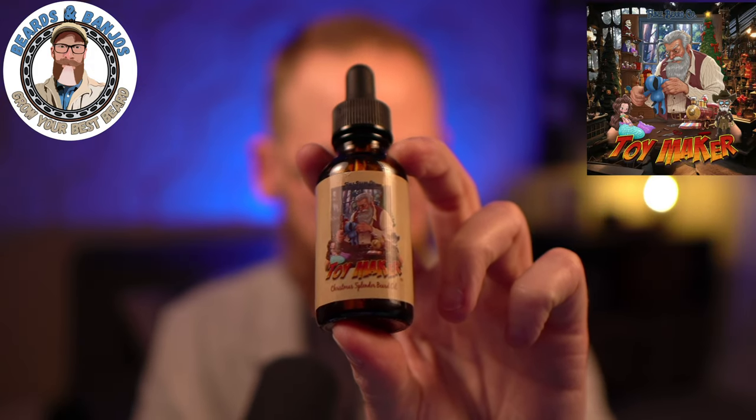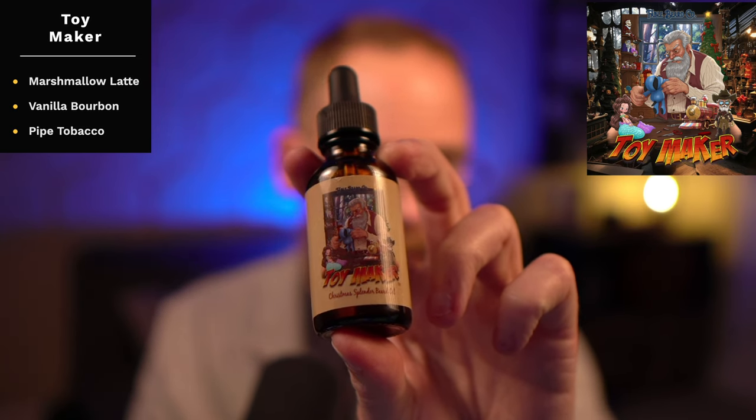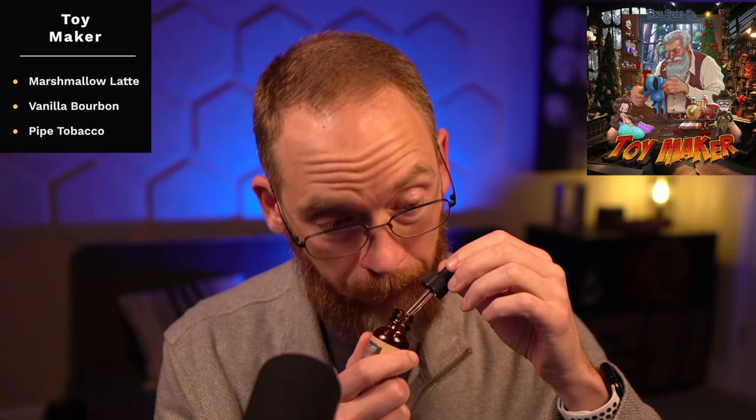Next up we've got Toy Maker, which I think might be new for this year. This one is roasted marshmallow, latte, vanilla, bourbon, and pipe tobacco. If you like the coffee scents from Fable — like The Scribe — you're probably going to like Toy Maker because of the latte, but then you also get the marshmallow, vanilla bourbon, and pipe tobacco. All of that plays very well together. I'm not big on coffee scents in my beard, but it's a little bit on the sweeter side, so if you like coffee scents and sweeter scents, you may want to try Toy Maker.